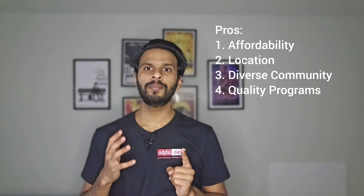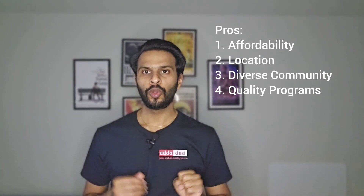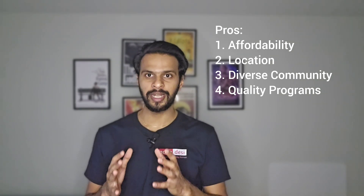There are some pros and cons of pursuing a master's degree at California State University Northridge for an international student. The pros are as follows. First, Affordability: being a public university, CSUN may offer relatively more affordable tuition rates compared to private institutions in California, making it more accessible for international students. Second, Location: located in the Los Angeles area, the university offers proximity to a diverse range of industries and job opportunities, particularly in entertainment, technology, and healthcare. Third, Diverse Community: Cal State Northridge has a diverse student population, providing enriching cultural experiences and opportunities for networking with students from various backgrounds. Fourth, Quality Programs: depending on your field of study, the university offers a range of programs with a focus on practical skills and industry relevance.